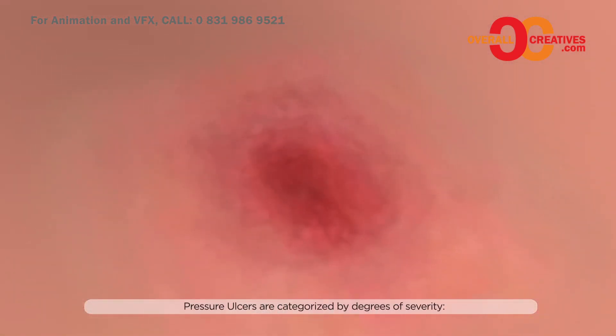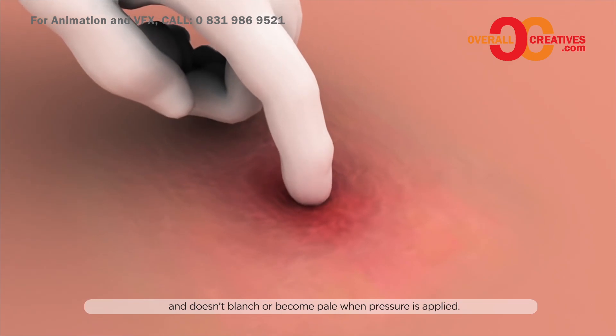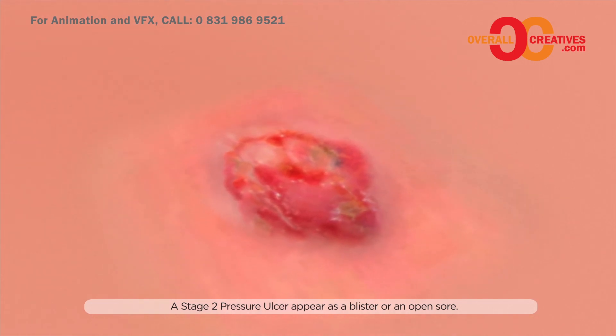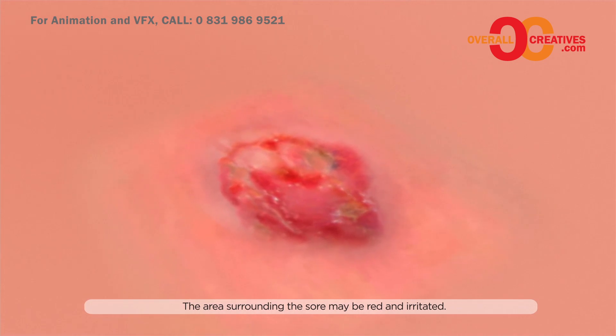Pressure sores are categorized by degrees of severity. A stage 1 pressure sore is reddened, inflamed, and does not blanch or become pale when pressure is applied. A stage 2 pressure sore appears as a blister or an open sore, and the area surrounding the sore may be red and irritated.